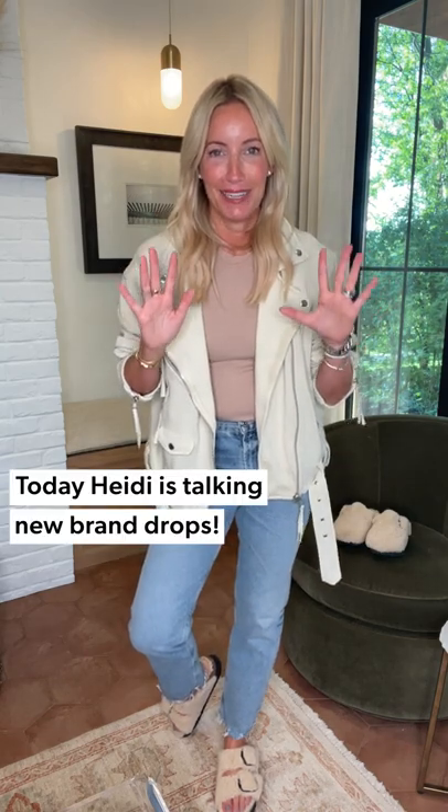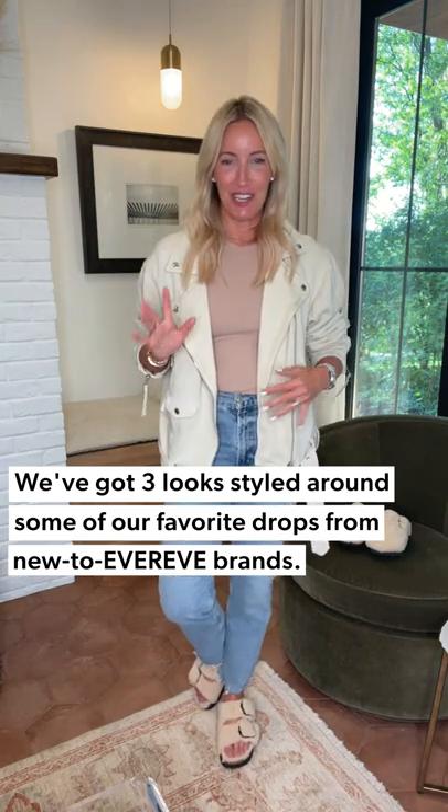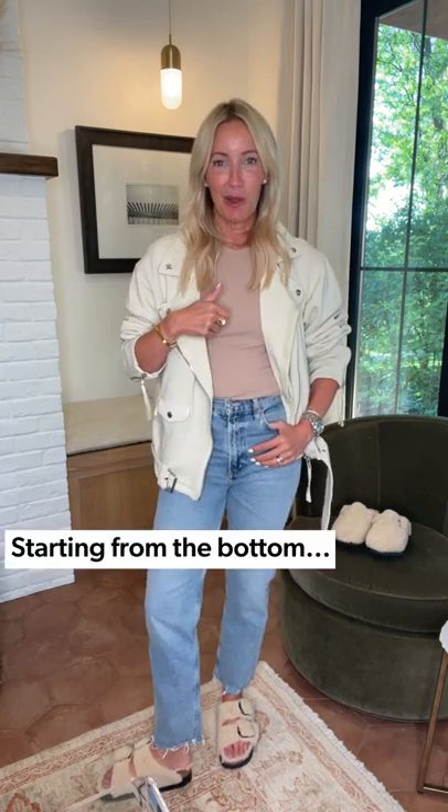Three days, three ways — we are talking new brand drops today. I've got three outfits built around some of our favorite new brands to hit every store in the past week. We're going to start from the bottom and work our way up, starting with the Papillo brand by Birkenstock.